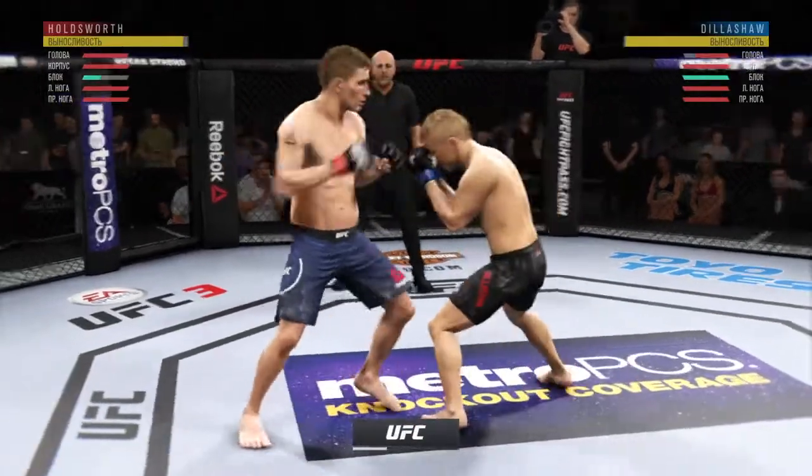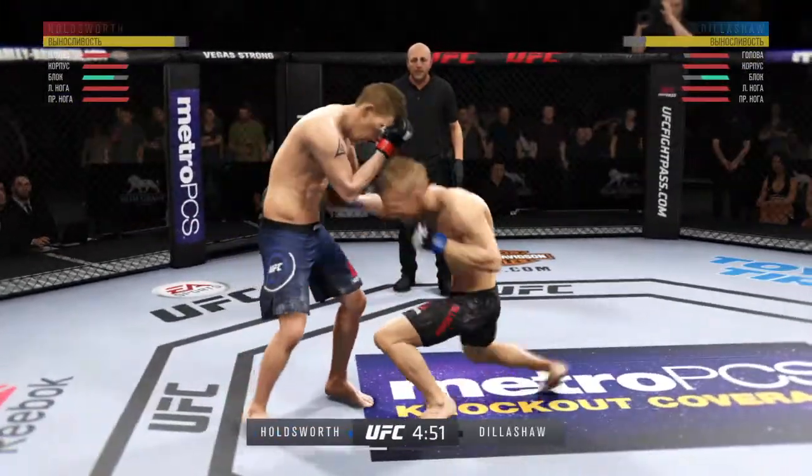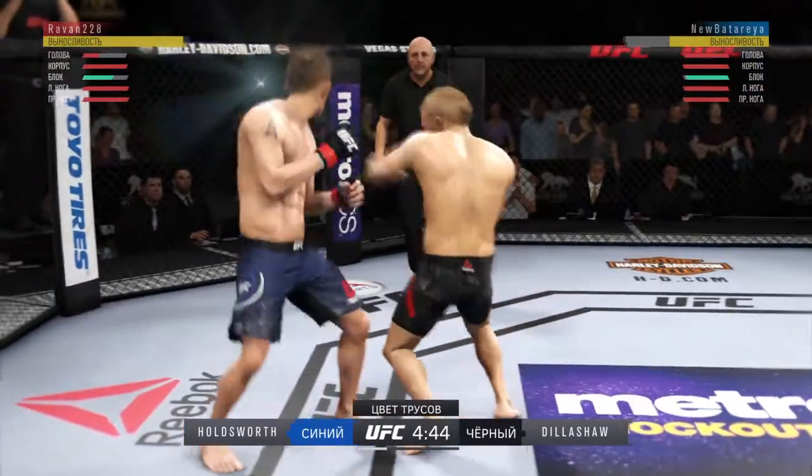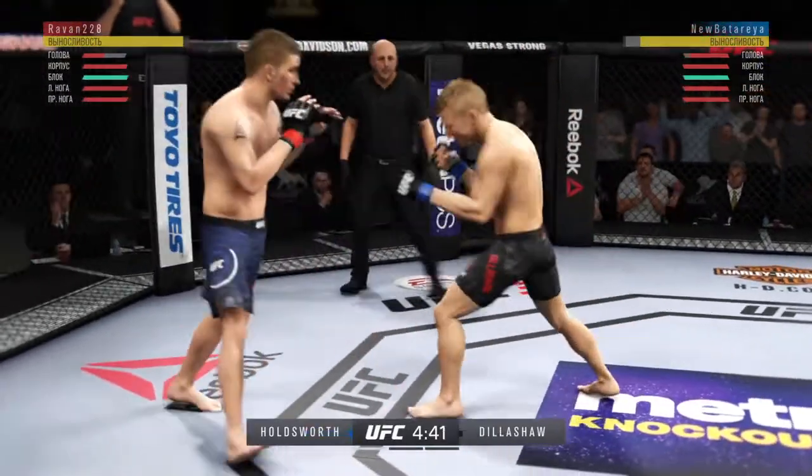Clean punch. Counters with a huge right hand. Oh, very nice. Straight right. Beautiful, beautiful.